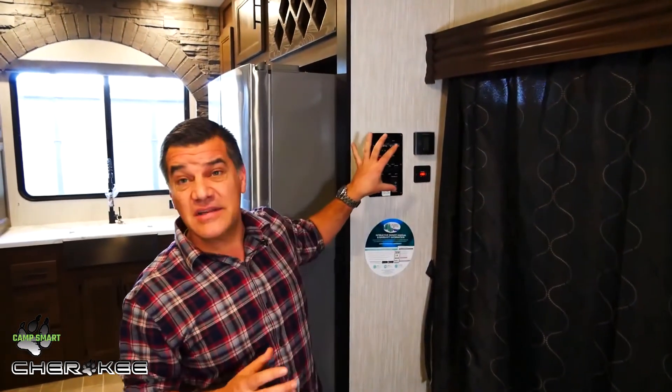Feature number five is technology. Cherokee has partnered with tech giants like Furion and LCI to give you the most cutting edge technology in the RV industry today. One of the newest and most exciting features in the Cherokee line of trailers is their Cherokee Total Control system. Built into this control panel, it's an app-based system that allows users to control things like slide outs, awnings, and lighting from the touch of a button on their cell phone.